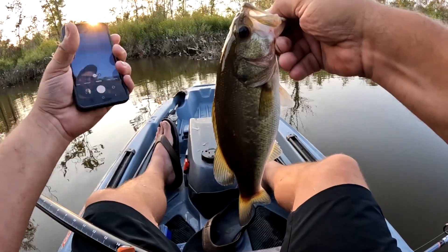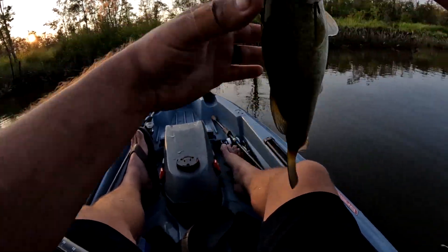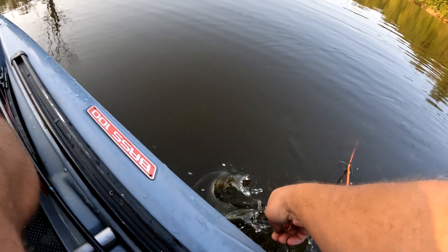Not bad. That one's a nice fish. Go back girl — there she goes.